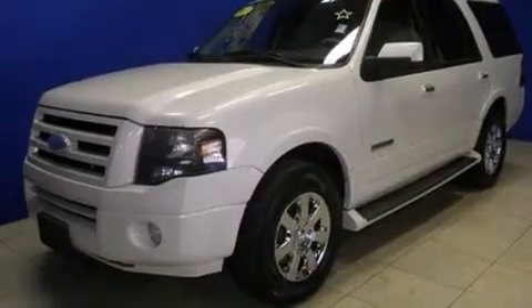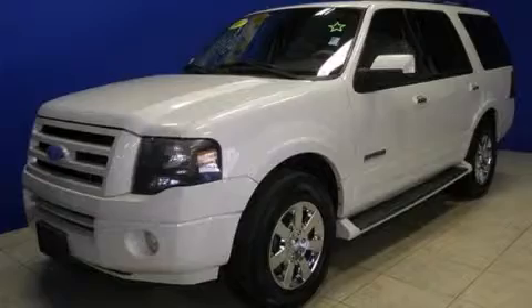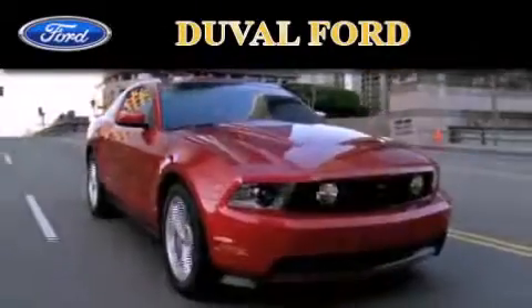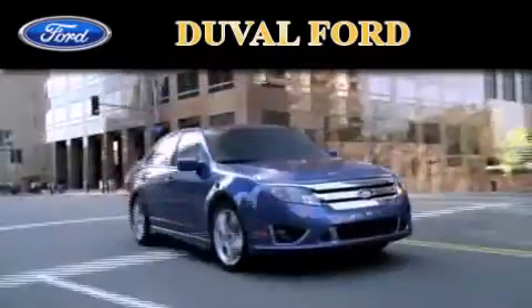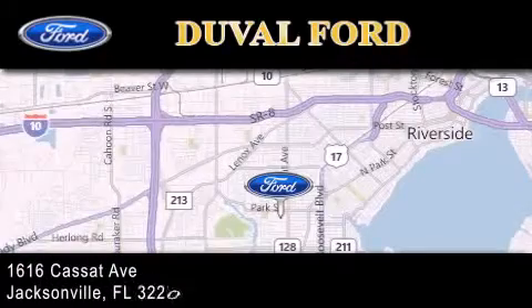This vehicle is sure to sell fast. Call and arrange your test drive today. Duval Ford is located at 1616 Cassat Avenue in Jacksonville. Our goal is to exceed all of your expectations to ensure that you'll return for future visits.